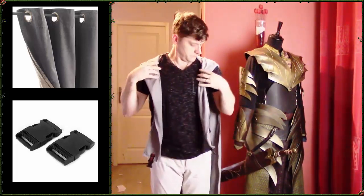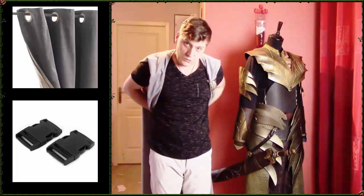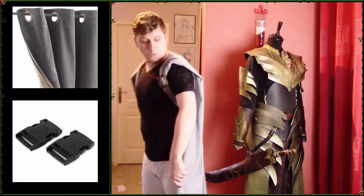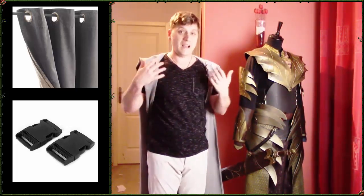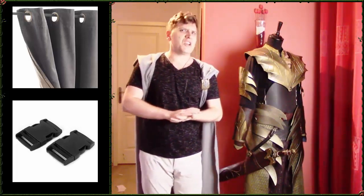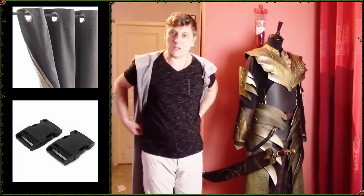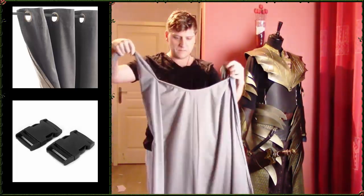On met la cape sur les épaules, on prend les clips, on les passe dans le dos et on les attache. Le but était que ça passe par-dessus l'armure, que ça retombe derrière, que ce soit facilement accrochable et décrochable avec l'armure sur le dos, et que ça ne pèse pas sur l'armure. Ce truc n'est pas une structure solide — il fallait surtout pas que le poids de la cape repose sur la mousse, sinon ça aurait tout foutu en l'air. Très facile à défaire, très facile à enlever.